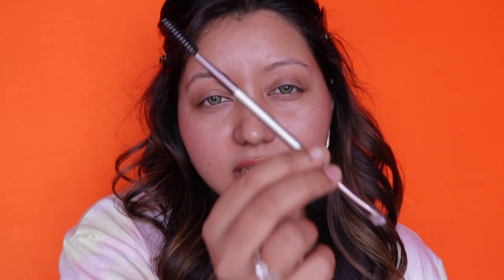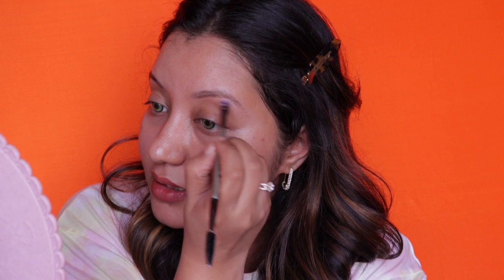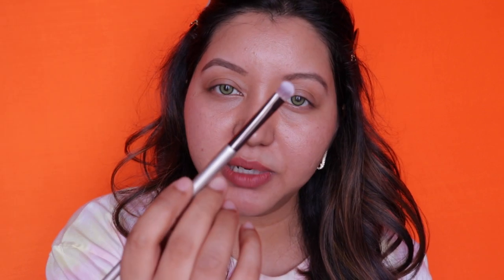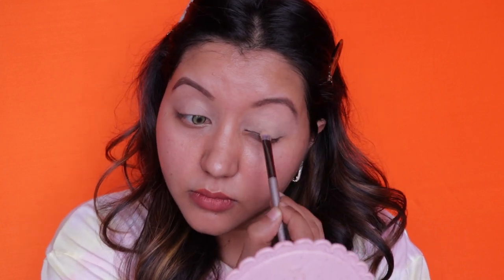Now let's move on to the application. This set is going to be the Mars Cosmetics brushes and this set is going to be the Swiss Beauty brushes. To start off I'm going to use the eyebrow brush from Swiss Beauty, and on the other side I'll use my usual go-to eyebrow brush. This is quite a soft brush — it's not giving what I want, but I'm going to make it work.